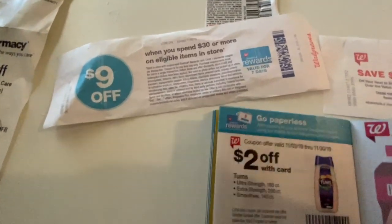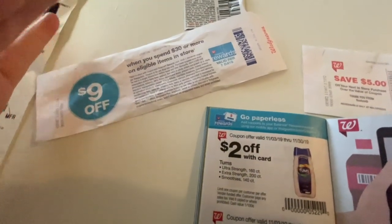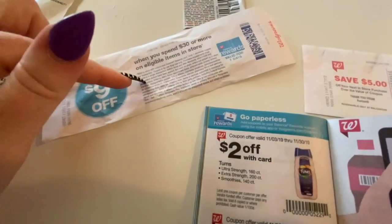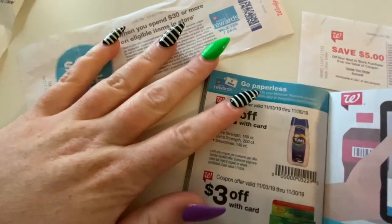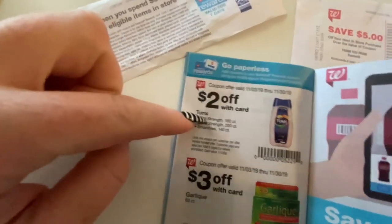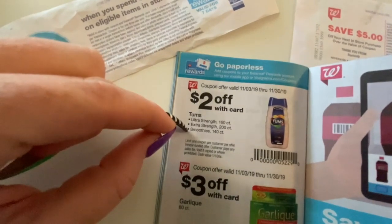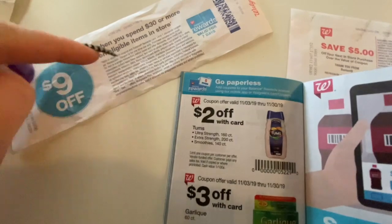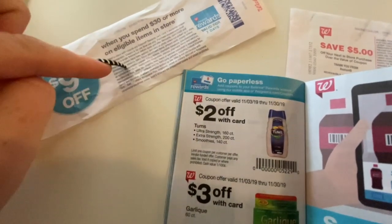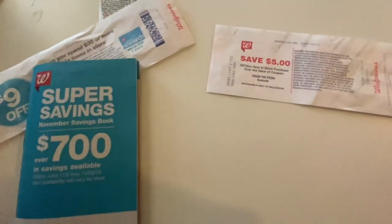So if you have a store coupon that is the exact same as this Catalina, you cannot combine them because this is already a store coupon. You can't use two of the same exact coupon on one item. Since these are two different coupons, I am able to use them together.